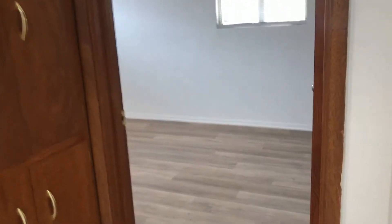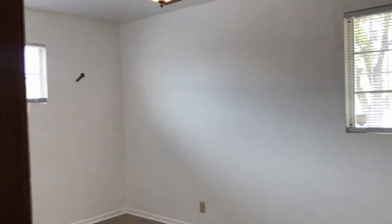Looking straight down the hallway, we're going to hang a right and I'll show you your second bedroom. It has the same exact flooring as your first bedroom and another ceiling fan in white.